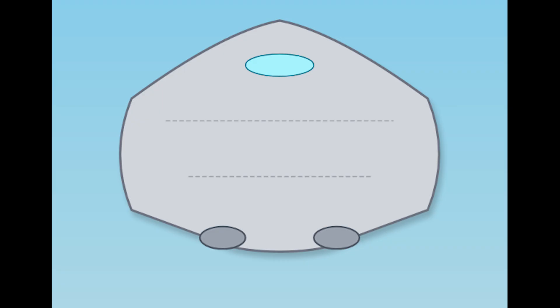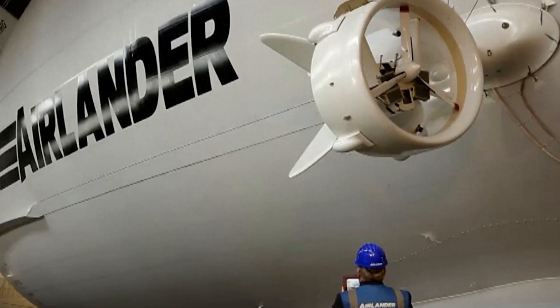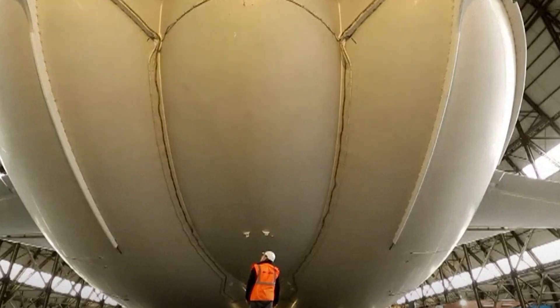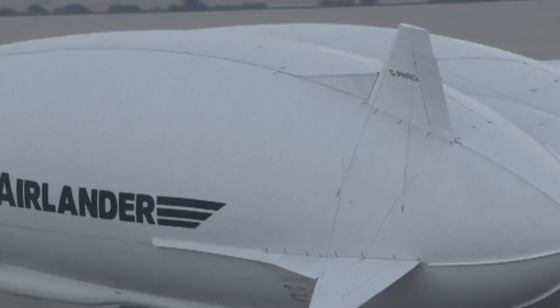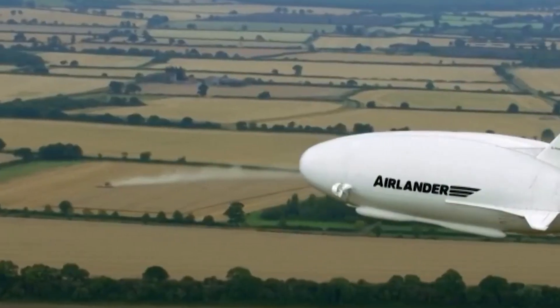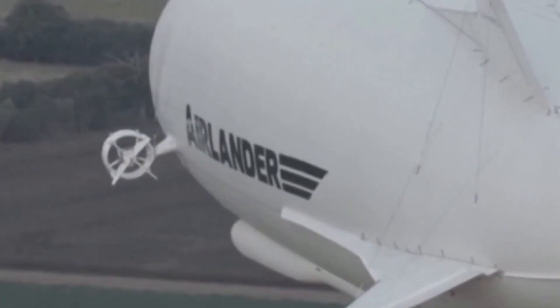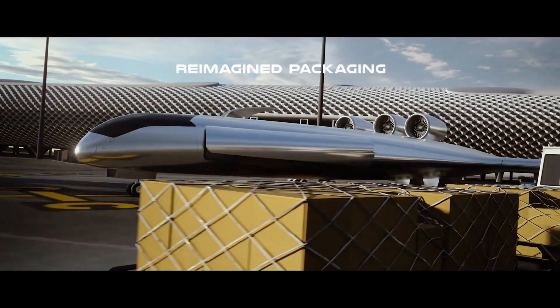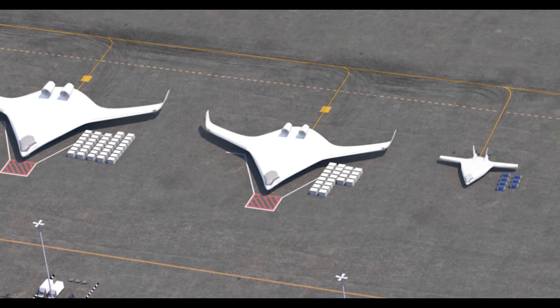No fire risk, no deafening engines — just the quiet hum of clean, responsible flight. And its intelligence is like a pilot who's flown every storm, every mountain pass, navigating challenges that grounded conventional aircraft. The blended wing-body helium airship is a revolutionary hybrid concept that merges the aerodynamic efficiency of blended wing-body aircraft with the buoyancy advantages of a helium-based airship.